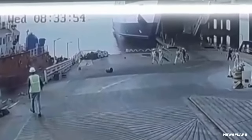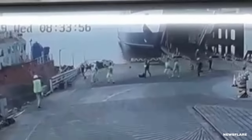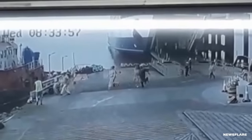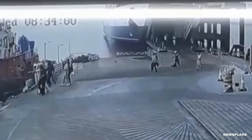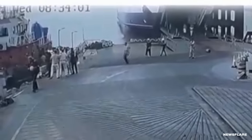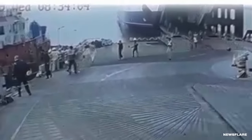Luckily, the driver and their passenger were rescued and walked away unharmed. According to reports, their brakes failed while rolling down the ramp. The driver thought the barrier might stop them, but they crashed through it instead. It's unclear if they ever retrieved the truck — it may still be sitting at the bottom of the sea.